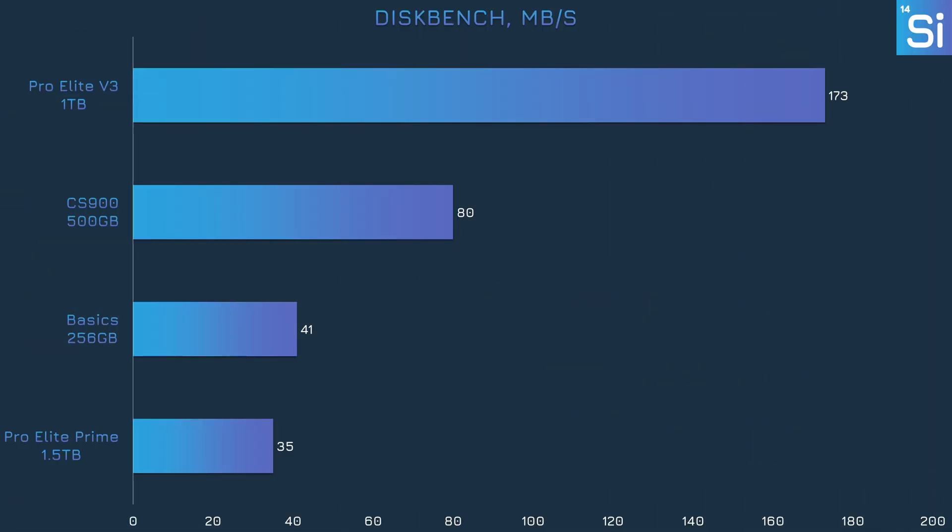Next up we have Diskbench, which we set up to transfer the Witcher 3 game folder from one location on a given device to another folder. This means each drive had to read and write at the same time, which is never easy. The PNY USB stick gains a pretty big lead over every other drive, including the SATA SSD. 170-something megabytes per second is slow compared to even a slow internal SSD, but in the world of external storage over regular USB, it's more than fast enough.